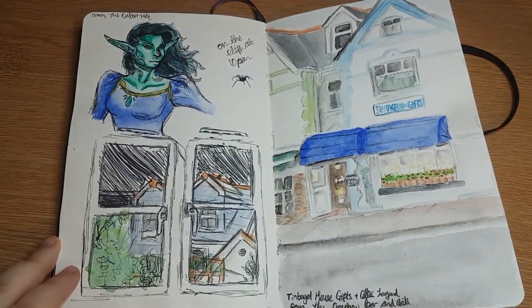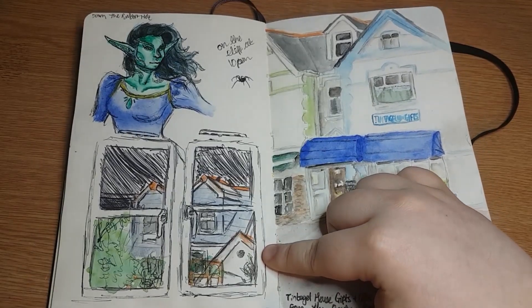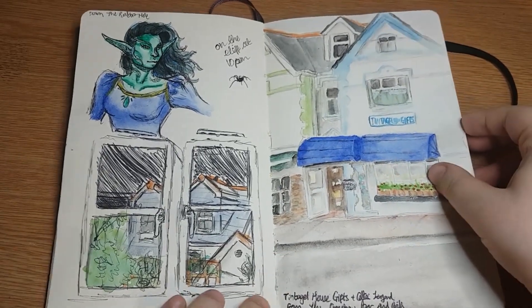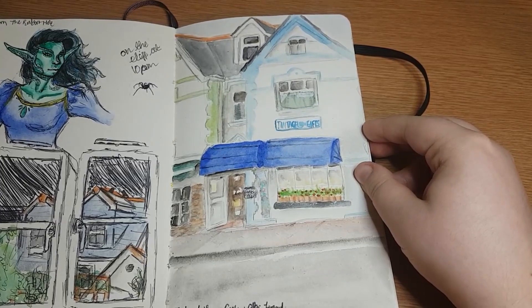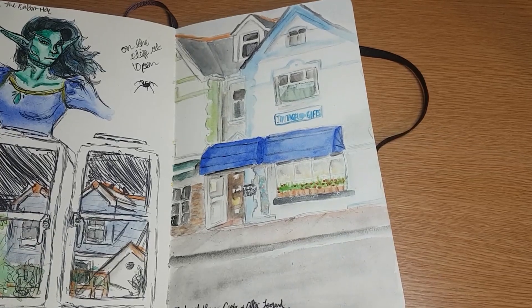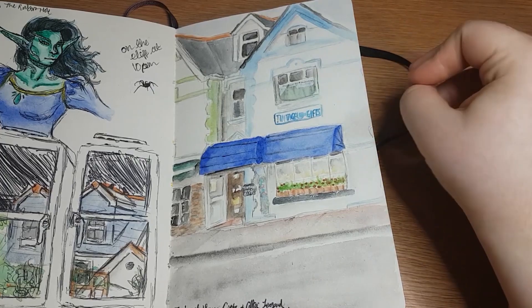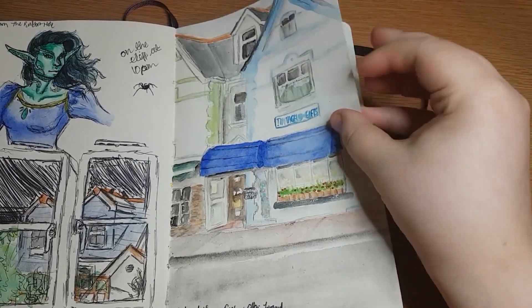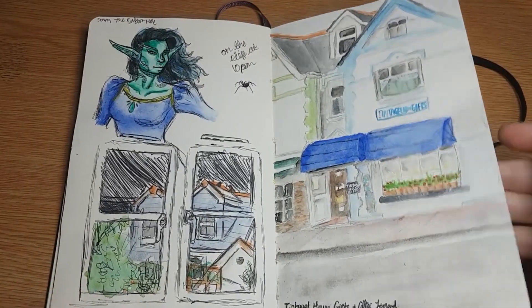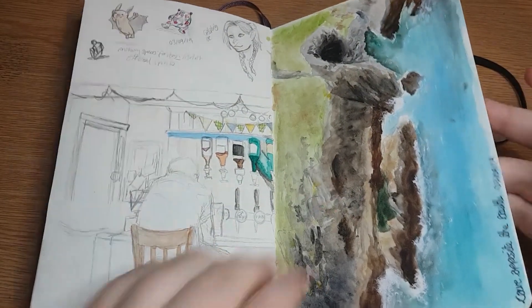I did that drawing on the cliffs by the way - I couldn't see what colors I was using so I made something really weird. The next morning it was raining, which was very sad, and I decided to draw the view out of the window in the living room. Then it stopped raining and we went to the Crossbow Bar and Grill. I drew the shops opposite where we were having cream teas - Tintagel Home Gifts and Celtic Legend. I painted those buildings.